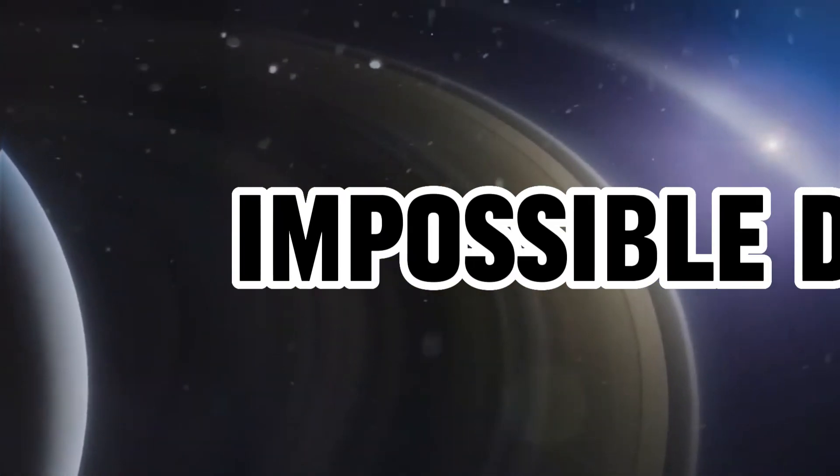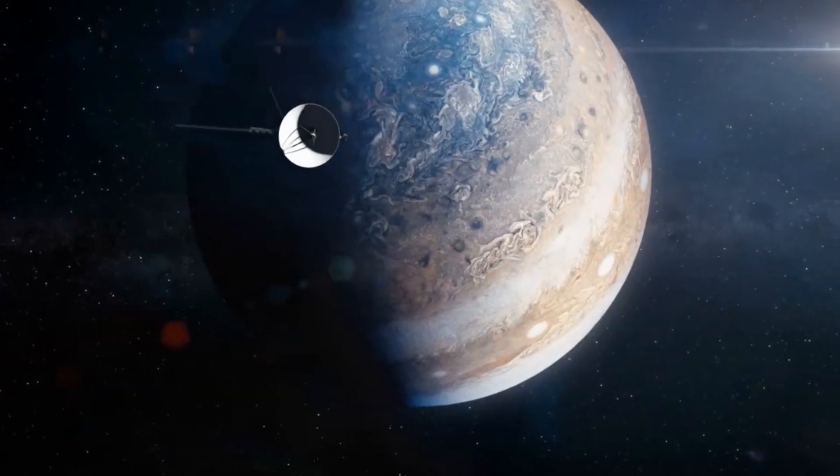Voyager 1 is sending back impossible data to NASA. What happened?